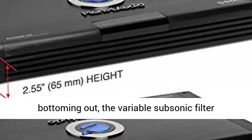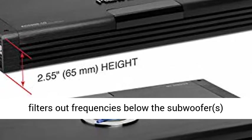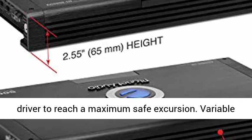Variable subsonic filter: to prevent your subwoofers from bottoming out, the variable subsonic filter filters out frequencies below the subwoofer's specified low frequency limits and allows the driver to reach a maximum safe excursion.